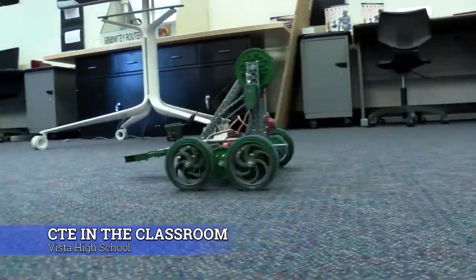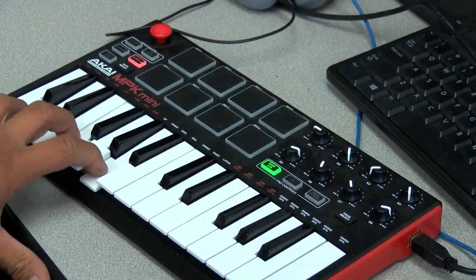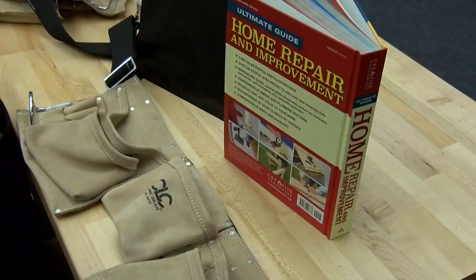At Vista High School, multiple career modules can be explored by students in one classroom. There's music, healthcare, STEM careers, and construction.